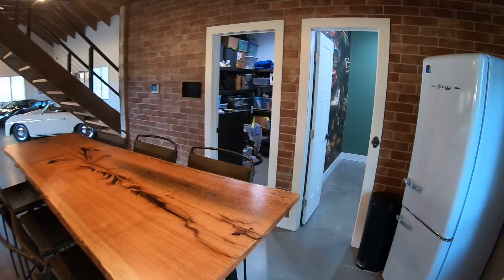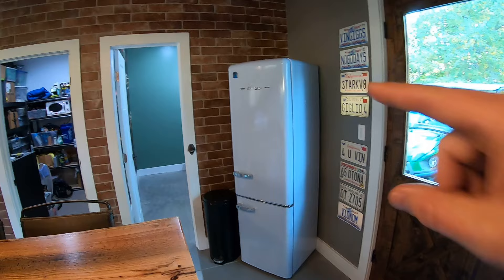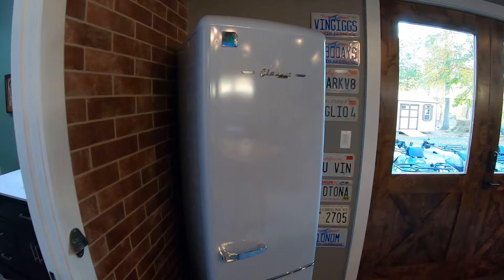This is actually a modern fridge that's made to look classic. I love this thing - get a lot of compliments on it when people come over. Just a really cool retro design that fits the whole space.